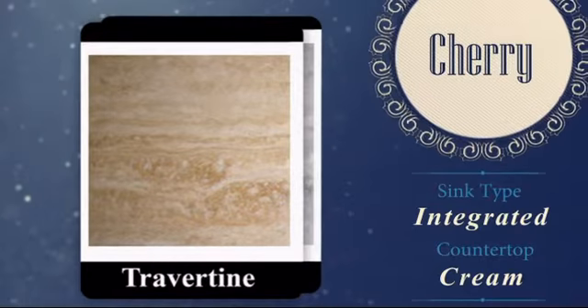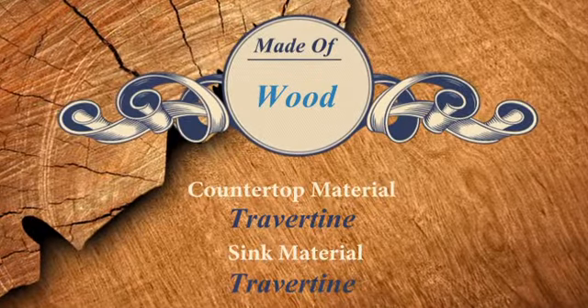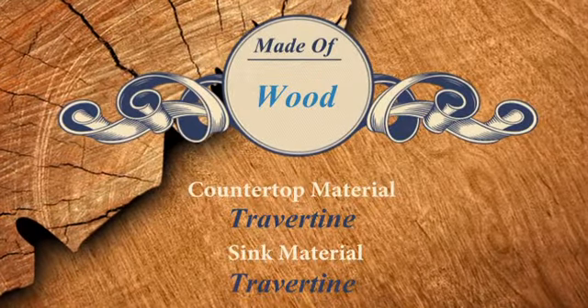The cherry finish has a rich, elegant look, and the solid Travertine countertop gives it a distinctive, elegant appearance.